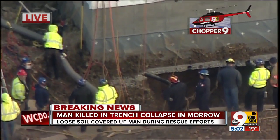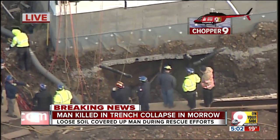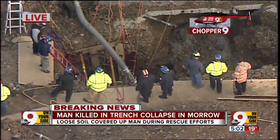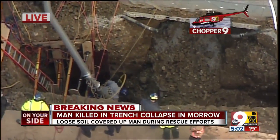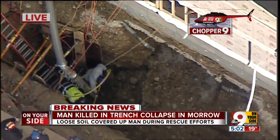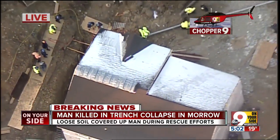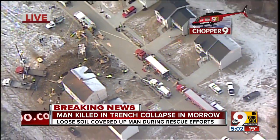We're going to go right over the top of this now, and you're going to be able to see just how confined the space is in which they have to work. So this recovery effort is going to be a painstakingly slow process. There you see that giant tube down there trying to suck out some of the debris, and look how confined that space is where you've got a couple of guys down there trying to reach that victim who was trapped underneath. So that is one reason why this recovery effort is going to be so slow. I'm Dan Carroll in Chopper 9.